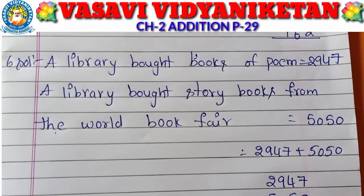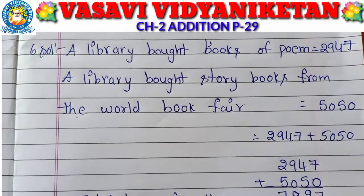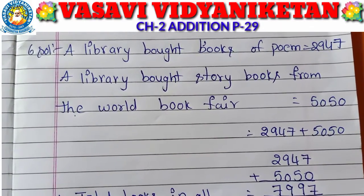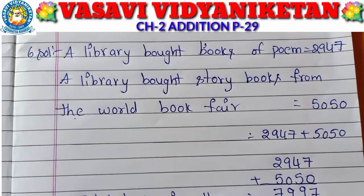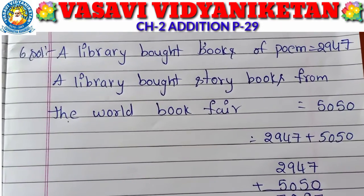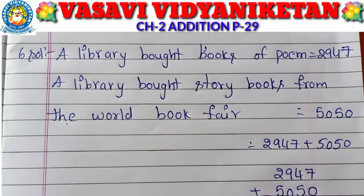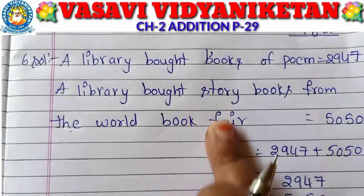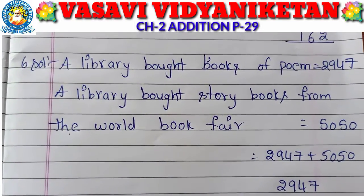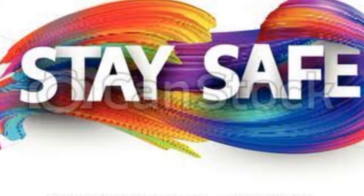So, 2947 plus 5050 equals 7,997. Total books the library bought in all is 7,997 books. I hope you all understand the 6th problem. Once again, practice this problem in your homework notes. Up to that, children, stay home, stay safe. Bye.